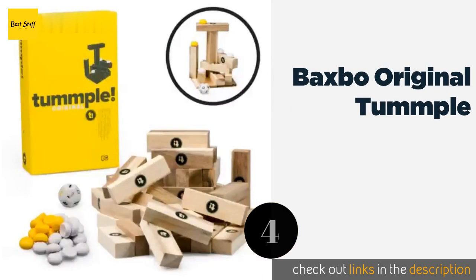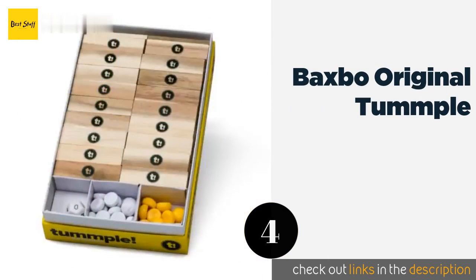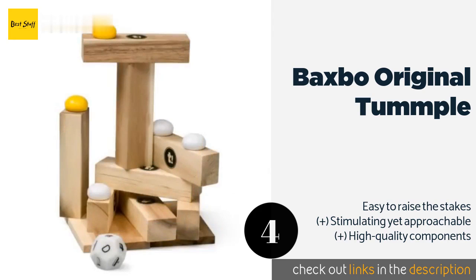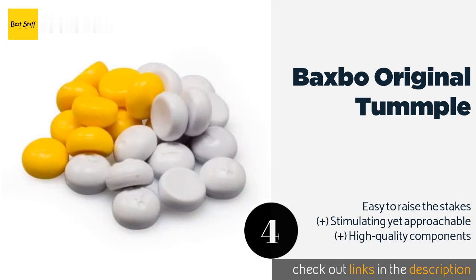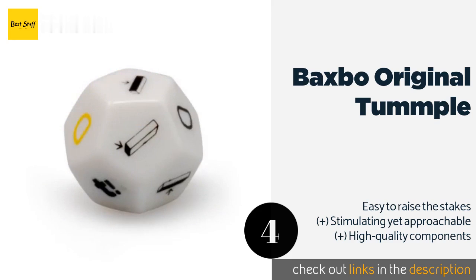The next product is Backspot Original Tumple. Instead of chipping away at a pre-built tower, Backspot Original Tumple has contenders conjure a unique structure at the behest of a 12-sided die. You can thwart others by placing one of the 25 tumps on any block you desire, and a steady hand is an absolute must to win. This product is available on Amazon for $30.